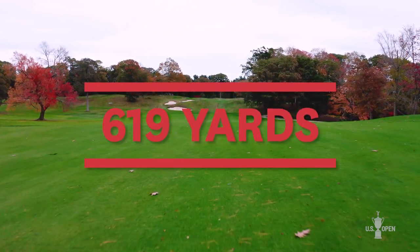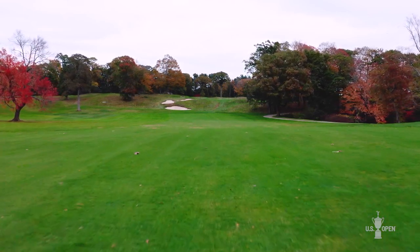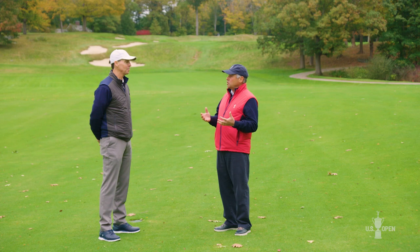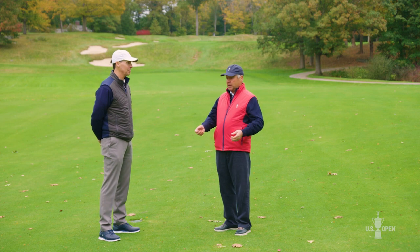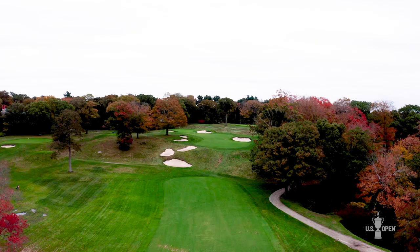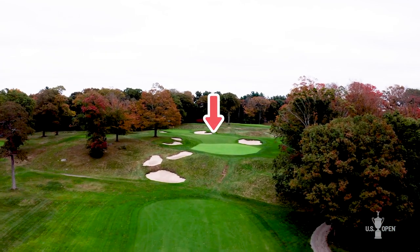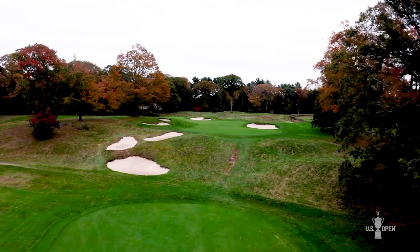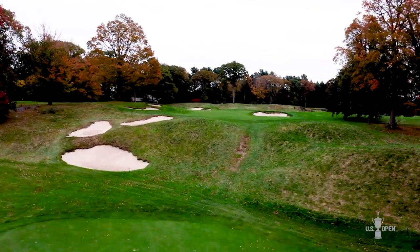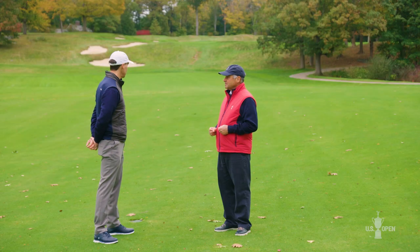Here we are at the 14th hole. This hole played as a par 4 in 1988, but will play as a par 5 next June. It'll be the longest hole on the golf course at 619 yards, and if you're going to be successful here, you better drive the golf ball in the fairway. The player wants to have a chance to be able to see the green with their third shot, and they need to get it up on that plateau. It's going to be 525 yards to get to that plateau, and if the player doesn't drive it in the fairway, the third shot is going to be from 150-plus yards — a blind third shot onto this green.